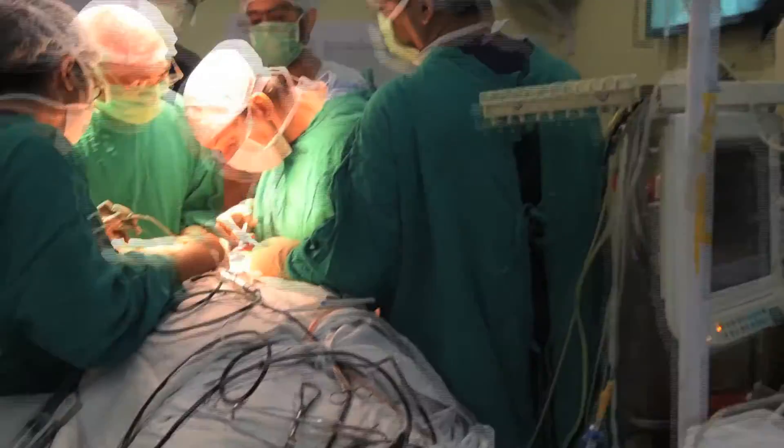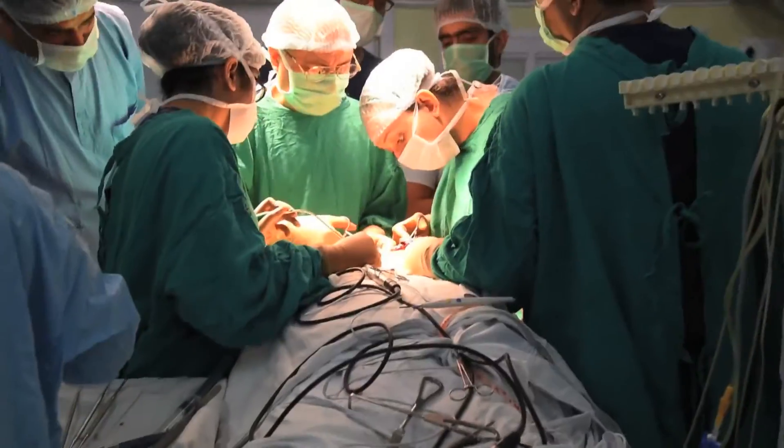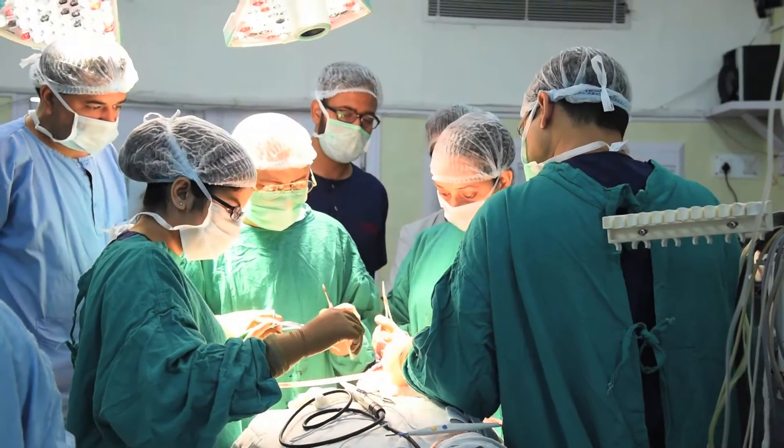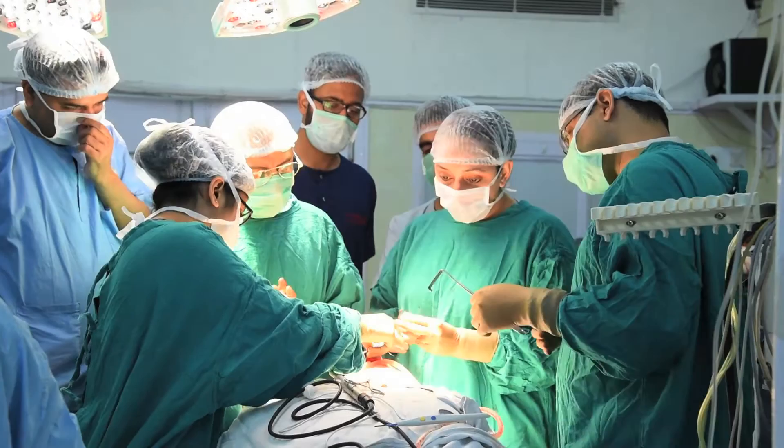We took the patient for a surgical debridement under GA, and all his maxillary teeth and necrotic maxillary bone were removed. But the right zygomatic complex and the lateral orbital wall — we could not take care of that situation at that point of time, because it would have compromised the status of his right eyeball.